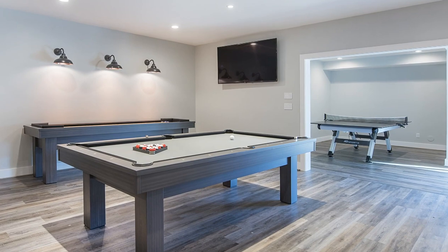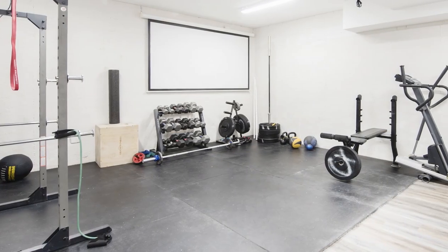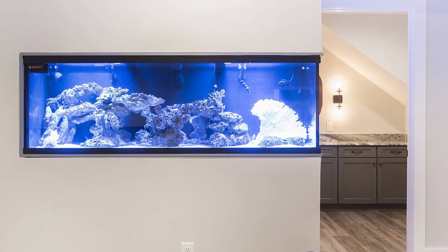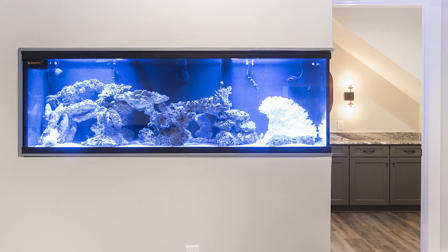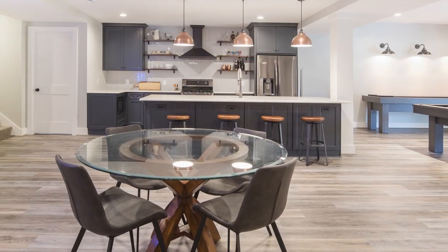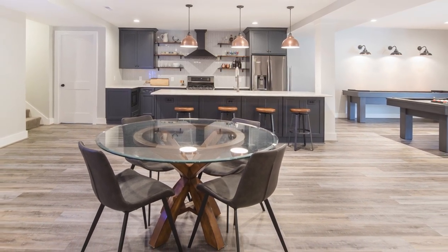The new CrossFit workout room features custom rubber mats, a projector, and workout equipment. One of the most interesting features of the space is the corner aquarium, which can be seen from nearly every spot in the basement. This project succeeded in providing this close-knit family with a place where they can all hang out and relax together.